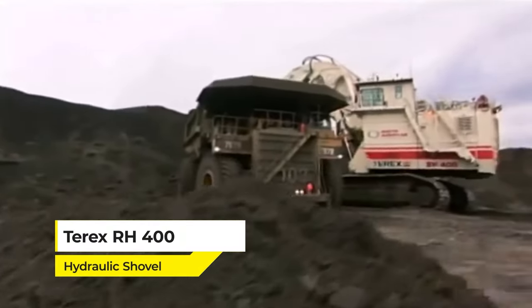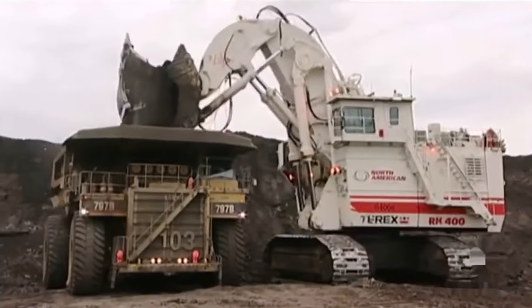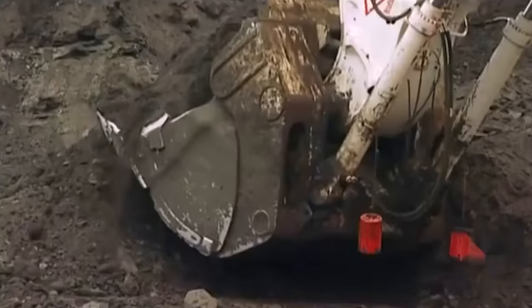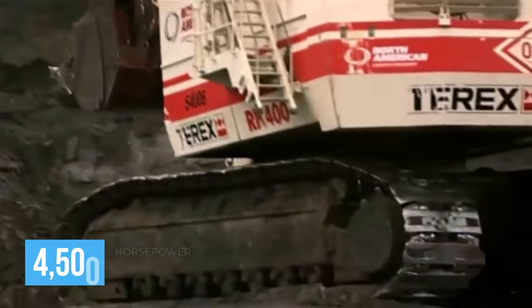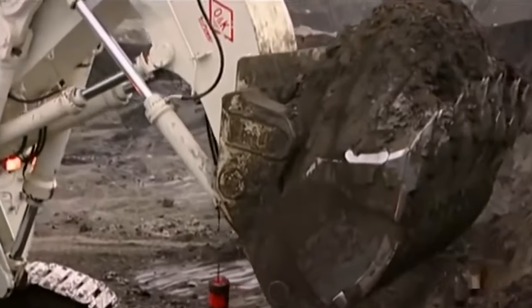Introducing the Terex RH400 Hydraulic Shovel, one of the largest hydraulic excavators on the planet. This powerhouse is so much more than just a shovel — it's a titan of digging, capable of scooping up 94 tons in a single bite. That's like lifting 11 African elephants at once. With a staggering 4,500 horsepower, this machine doesn't just dig, it demolishes earth at a rate that other excavators can only dream of.